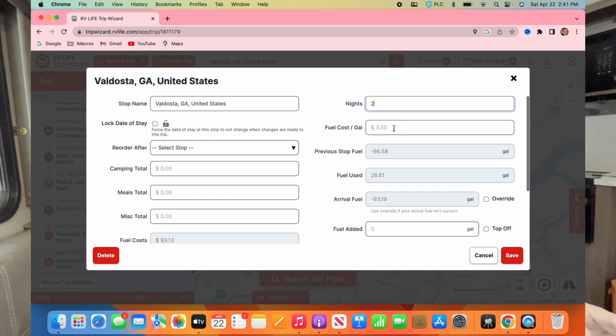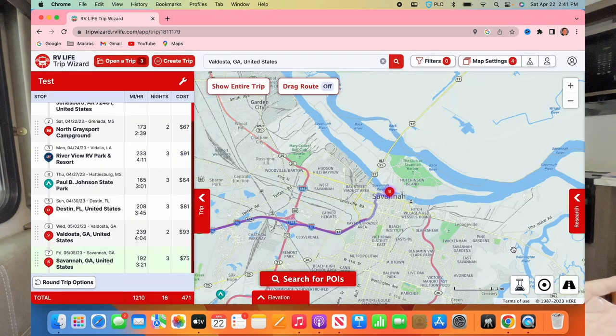I'll go back and edit the Valdosta stop details — a couple of nights there. You can see fields for camping costs, meal costs, and things like that. I won't fill those in right now, but this is how you track your trip cost. I've got $3.50 for gas and we get 9 miles per gallon, so right now fuel is estimated at about $350 — roughly $70 to $100 a day just for fuel when you're driving a couple hundred miles.